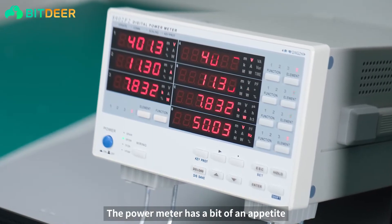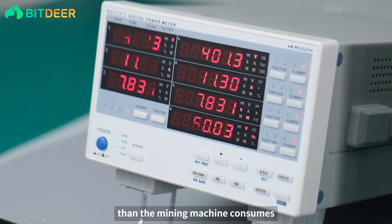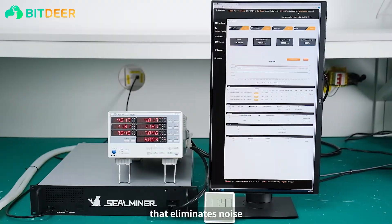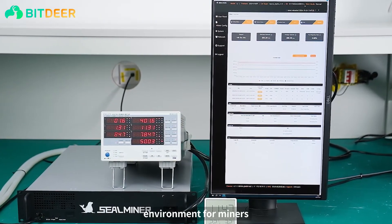The power meter has a bit of an appetite, so it shows more power than the mining machine actually consumes. The SealMiner A2 Hydro boasts a water-cooling design that eliminates noise, creating a quieter and more comfortable working environment for miners.